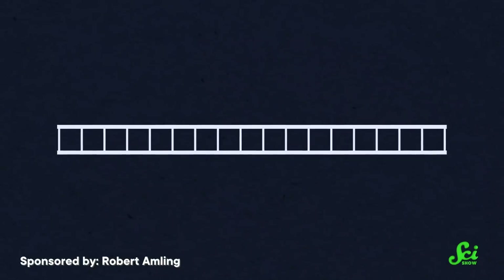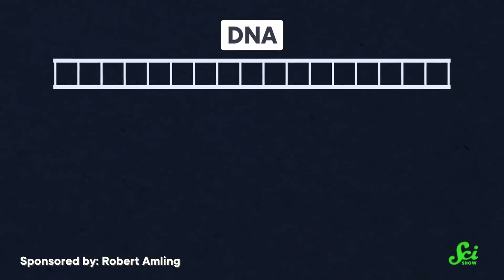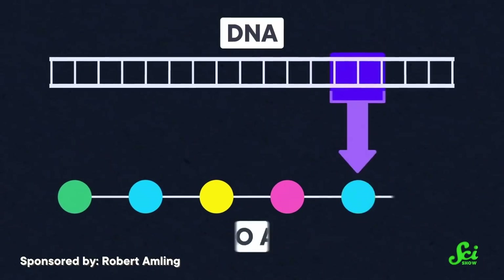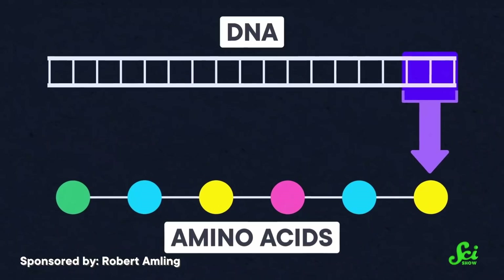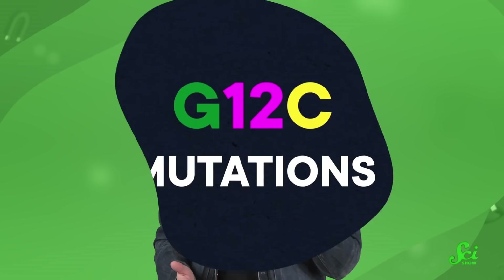To start, we had to get a foundational understanding of how the KRAS gene works and how mutations of it can lead to cancer. Our genes are written in the chemical code of life, DNA. And when a cell needs to use a gene, it transcribes and translates the code into amino acids — the building blocks of proteins, the cell's molecular machinery. For example, cells use the KRAS gene to build KRAS proteins. When there's a mutation or mistake in the DNA, that can lead the cell to use the wrong amino acid when it's building a protein.